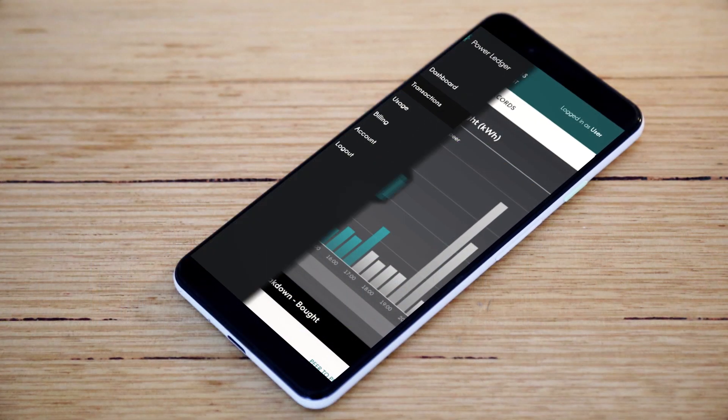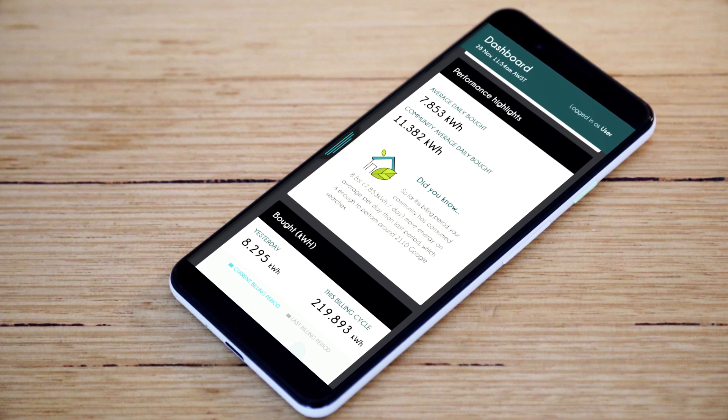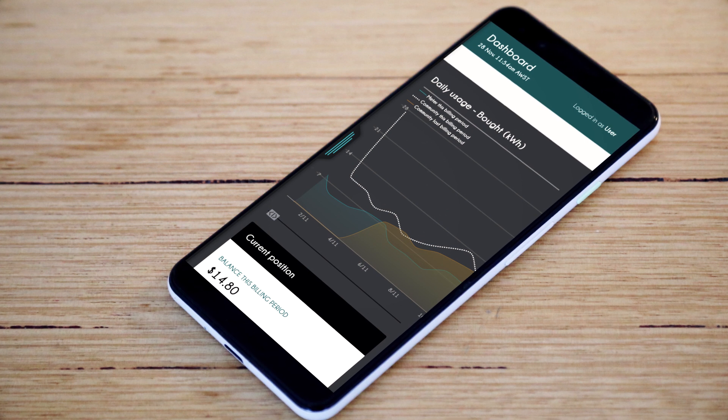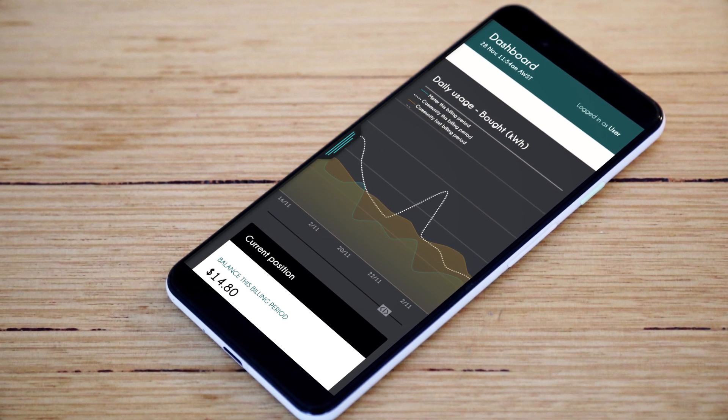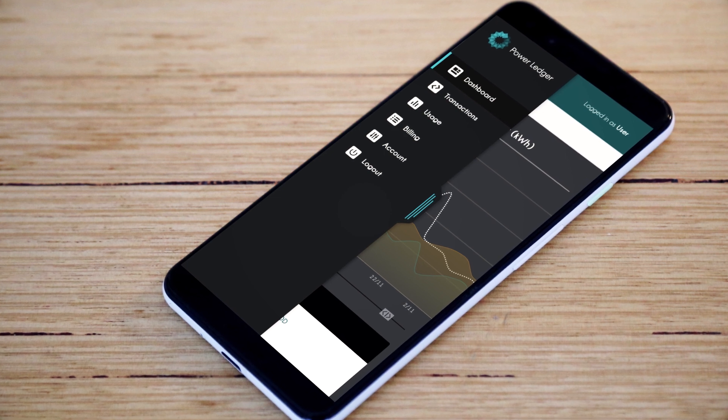Power and water use, along with solar energy production, will be monitored by a state-of-the-art metering system that provides householders with information on their resource use, costs and credit generated from charging the shared battery.